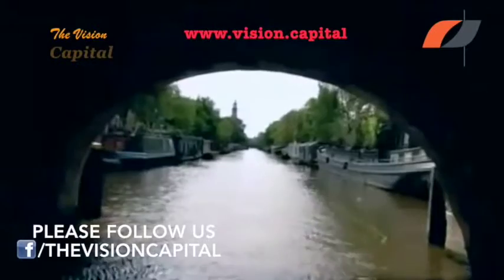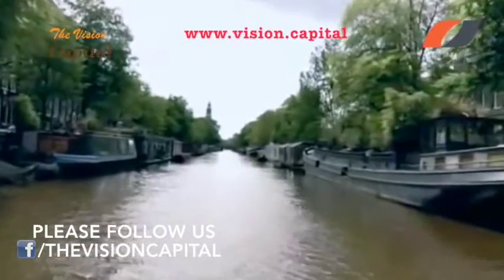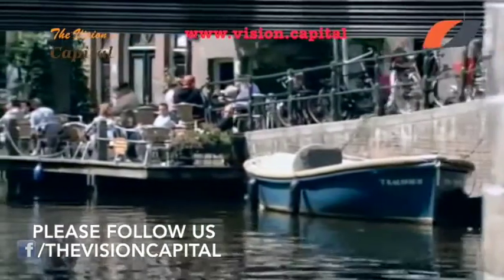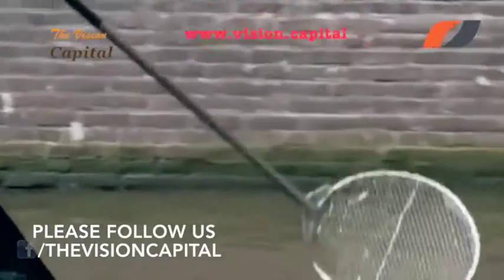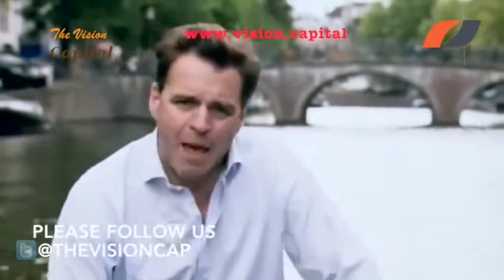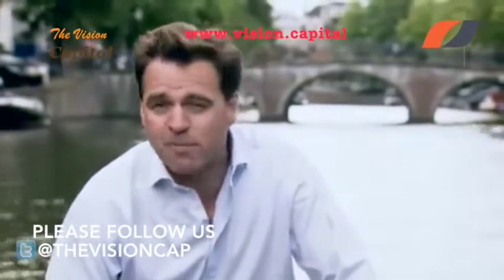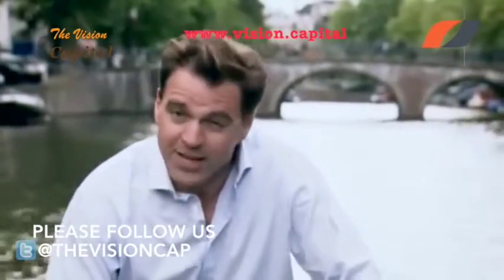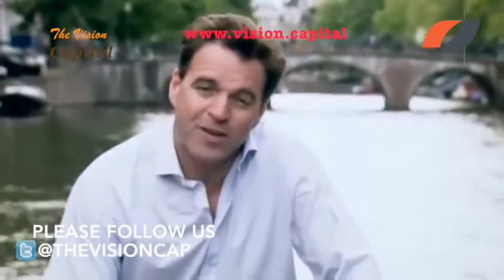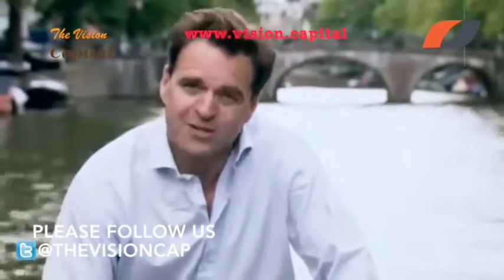The South's agents went to work selling the bonds in the financial centres of Europe. When the Confederacy tried to market conventional bonds in European financial centres like Amsterdam's, investors wouldn't touch them with a barge pole. But when an obscure French firm named Emile Erlanger & Company offered cotton-backed bonds, it was a completely different story. The key to the success of the Erlanger bonds was that they could be converted into cotton at the pre-war price of six pence a pound.